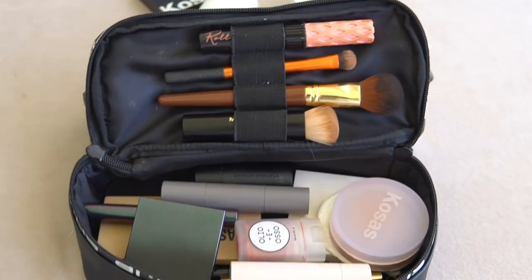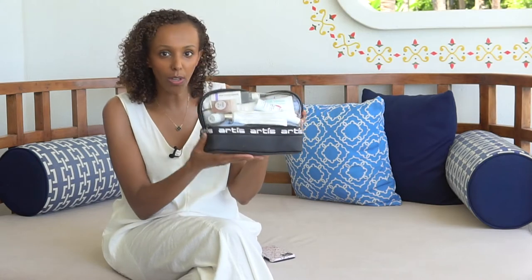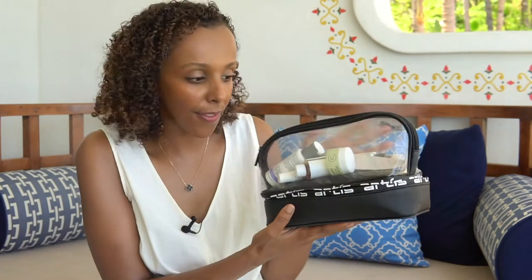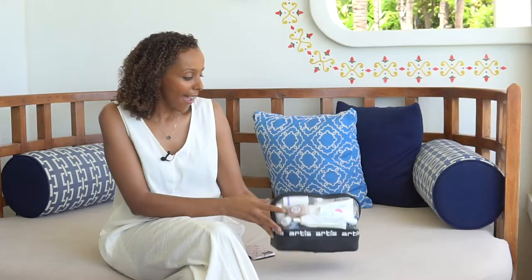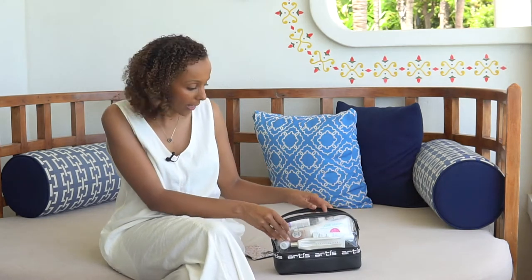Let's get right into it. The first thing here is this really cool compact travel case — it's a brand called Ortiz. I just love the size of this bag; you can pack ultimately everything within this case, which is essentially what I've done. The top compartment contains most of my skincare products.